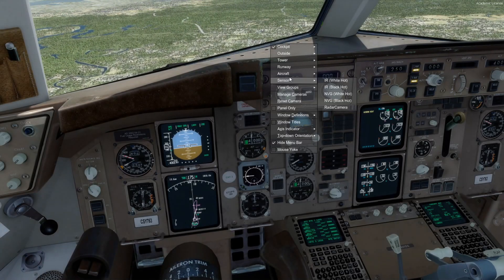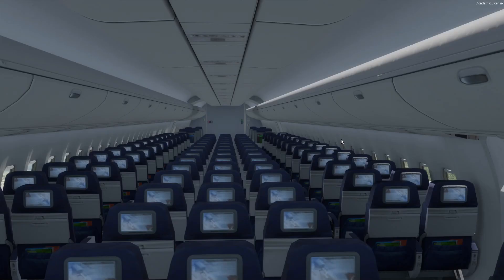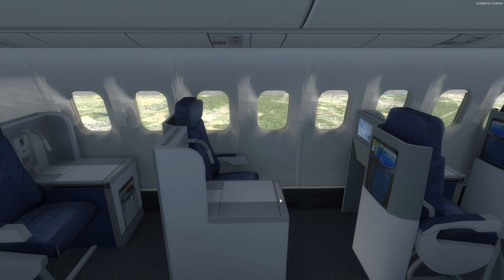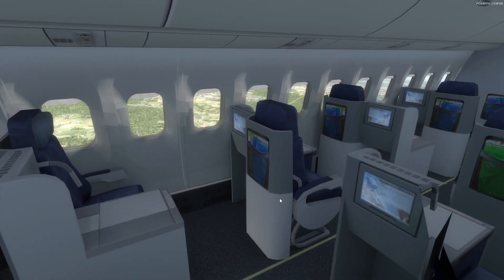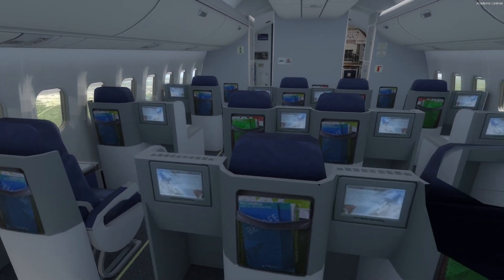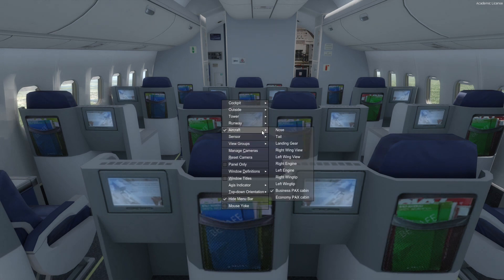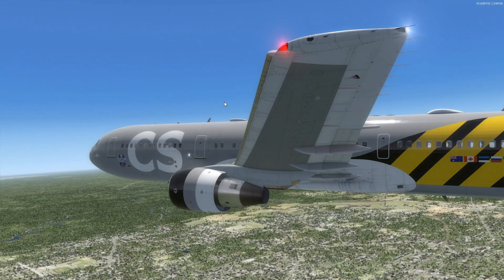We have an economy passengers view — kind of cool. And there's a business class cabin view. I think this resembles Delta — yeah, this is definitely a Delta business class. Not a very pretty business class just in general, but it looks fine for the model. Left wingtip — that's kind of cool. I like that. Left engine view.